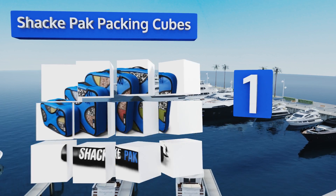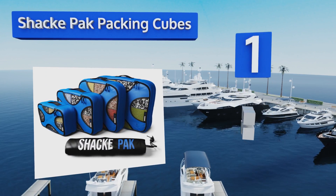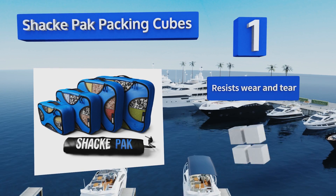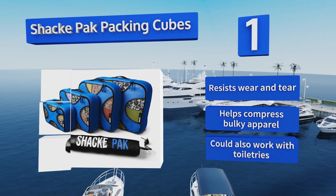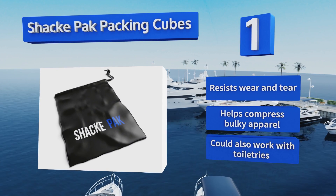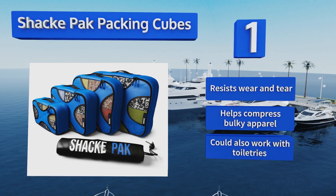Taking the top spot on our list, with the Shacke Pak packing cube set you'll get four double-stitched clothing organizers along with a medium-sized laundry bag. This makes it virtually no trouble at all to sort, store, and clean your clothes, no matter what type of trip you're planning. It resists wear and tear, helps compress bulky apparel, and could also work with toiletries.